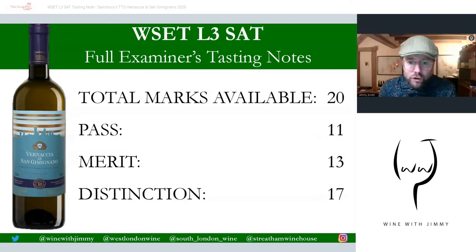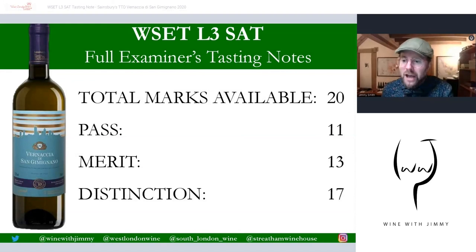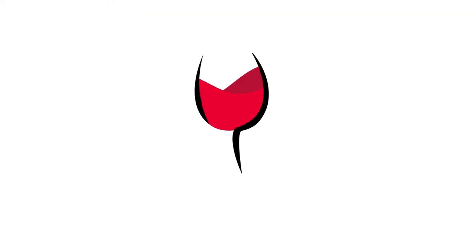Your total mark is out of 20: 11 is a pass, 13 is a merit, and 17 minimum is a distinction. Please do share your scores in the comments — it would be great to hear from you. The Vernaccia is a really nice and pleasing wine but simple in style. If you have any other questions, pop them in the comments or get in touch via social media. If you find yourself in London, come and see me at one of my establishments for a class or a bottle. I've been Jimmy Smith — ciao for now.